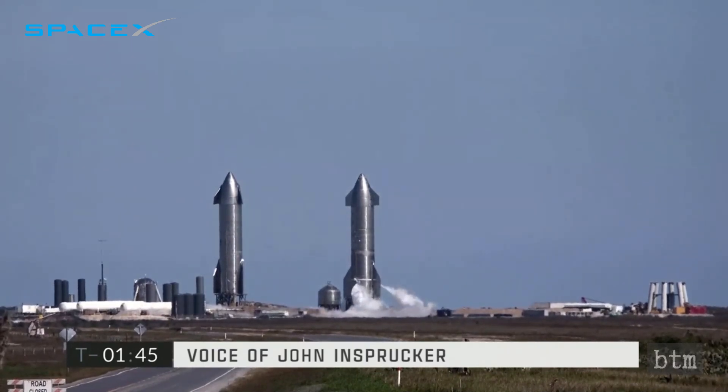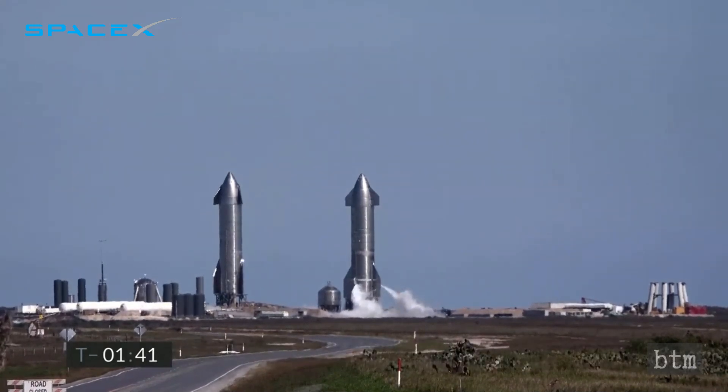The craft is the second to sport flaps and a nose cone. Serial No. 9 follows its predecessors — Serial No. 8, Serial No. 6, and Serial No. 5, and the Starhopper — which have successfully completed hops at various heights, along with controlled landings.